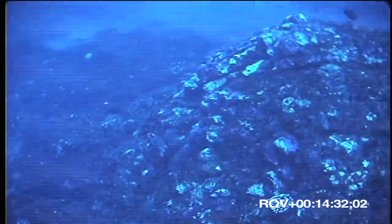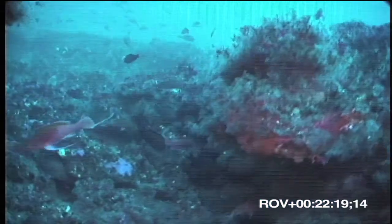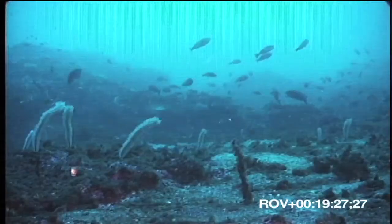Moving on toward the edge of the plateau, we came to a region of what appeared to be more recent, less eroded volcanic rocks. This kind of underwater environment provides a more sheltered and varied habitat for fish, and we began to observe many more species.